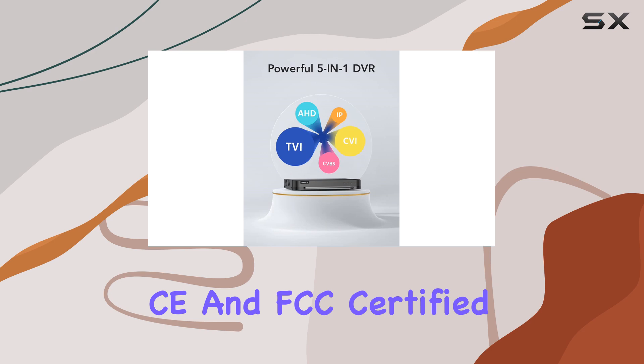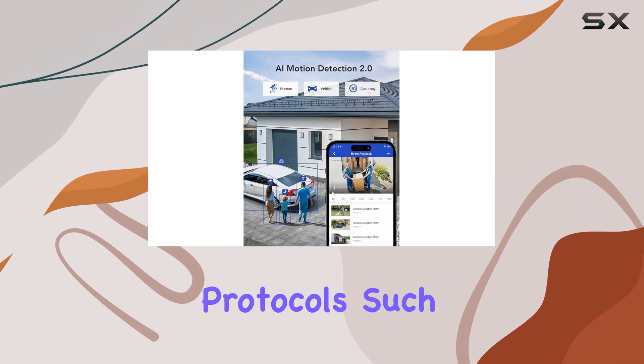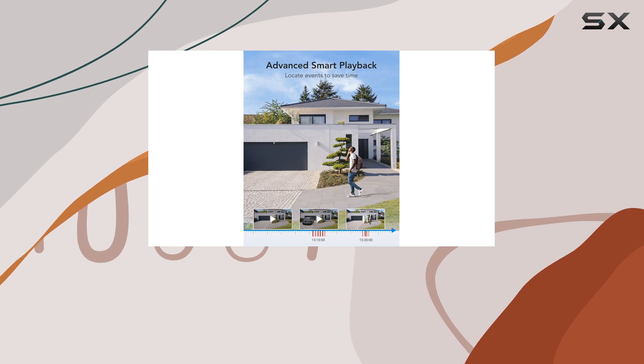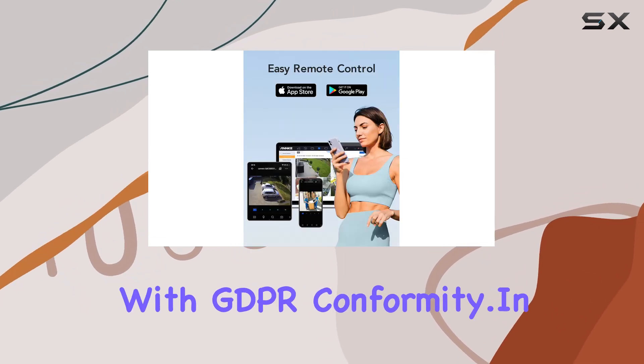Security-wise, the DVR is UL, CE, and FCC certified, and it incorporates robust encryption protocols such as 128-bit AES and HTTPS to safeguard your data. ANNKE emphasizes security and privacy compliance, ensuring your peace of mind with GDPR conformity.